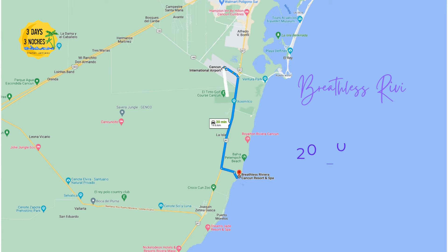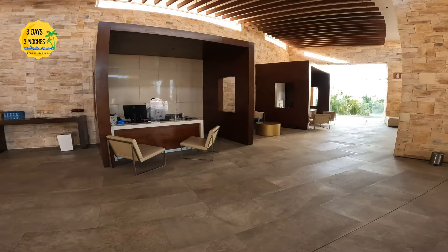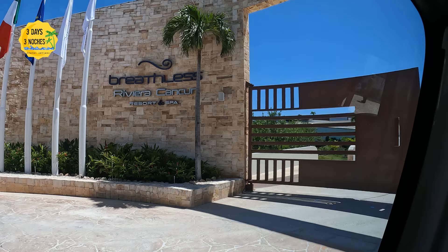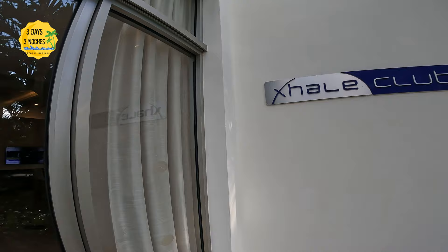Breathless Riviera Resort and Spa is located about 30 minutes from the Cancun airport. It's part of the AMR Collection, which includes Dreams and Secrets — that's actually why we chose it, it's a group of resorts we hadn't tried yet. Recently Hilton did buy this group of resorts, so if you're a Hilton member you can apply some membership benefits. We also wanted to review a more budget-friendly resort that got good reviews on TripAdvisor, and we did upgrade to the Exhale Club.